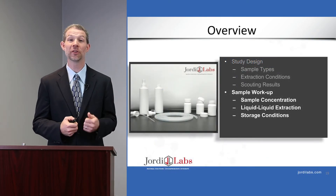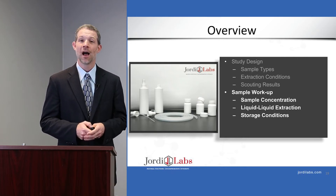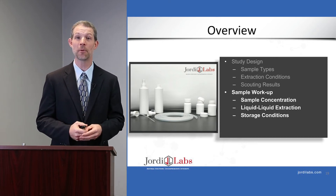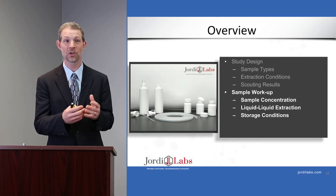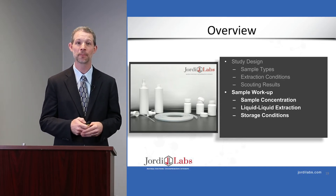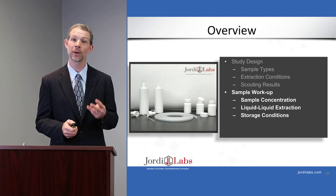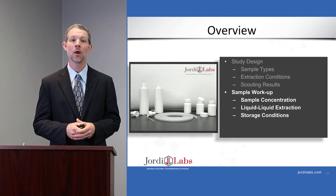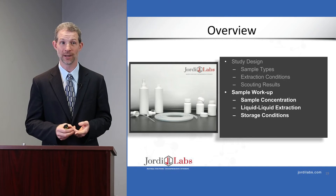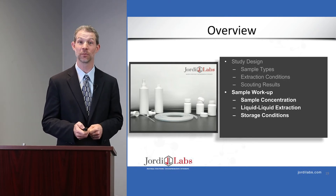Now I want to take you into the heart of my talk and discuss the sample preparation phase. Sample prep is the unsung hero of analytical chemistry — if you don't do good sample prep, you will not get good results. It's very important to consider carefully the steps used and to make sure they don't give us artifacts. We're going to look at three specific types of sample prep: sample concentration, liquid-liquid extraction, and storage conditions, and how those affect the number of extractables and leachables observed.